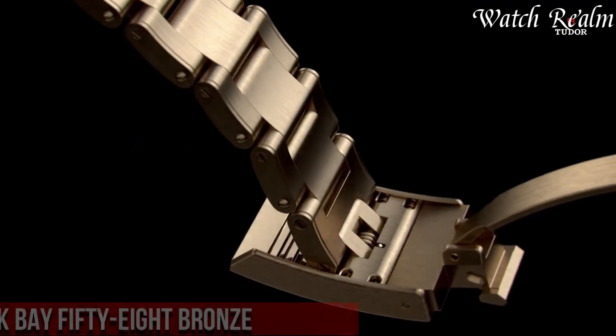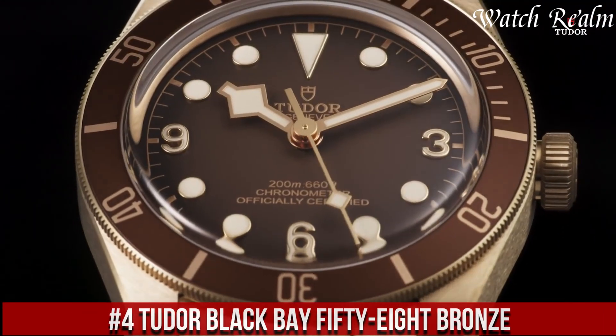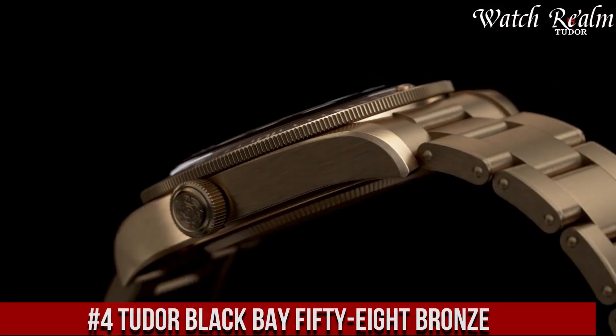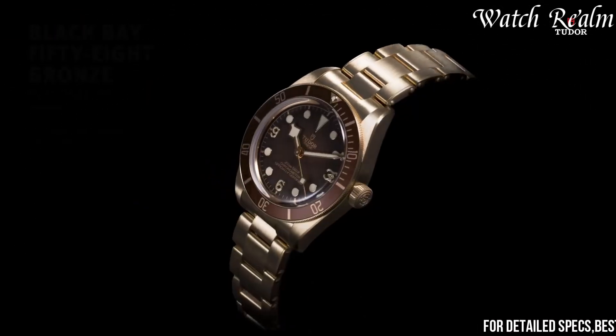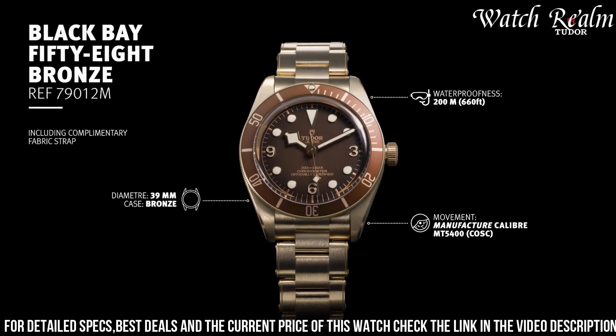Number 4. Tudor Black Bay 58 Bronze captures the essence of heritage-inspired design and contemporary innovation within the esteemed Black Bay collection. This timepiece, featuring a 39mm bronze case, pays homage to the brand's historic dive watches while introducing a new material.